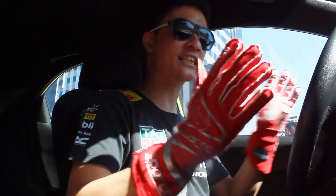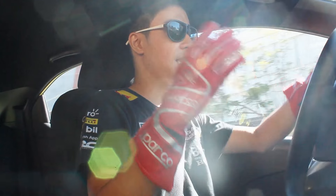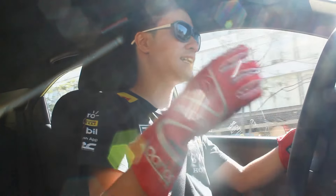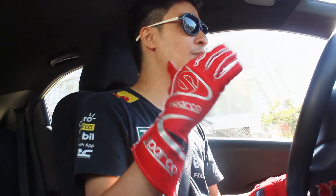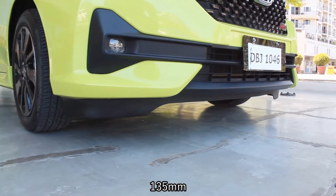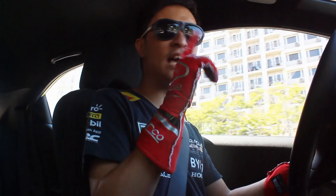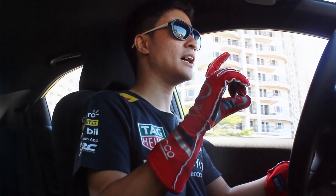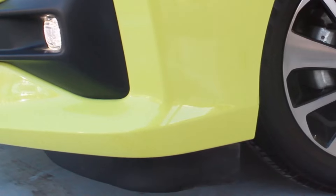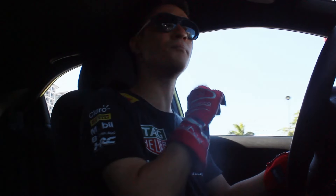Driving this Honda Brio RS, this is one of the best small hatchbacks I've ever driven. All Brios are light, peppy, and fun to drive — I can see why there are so many on the road. One thing to be aware of is the ground clearance at 135 millimeters, the same as the Honda City RS Hatchback. The rubber chin splitter may scrape occasionally, but it won't be a big issue since you won't hit the front bumper itself.